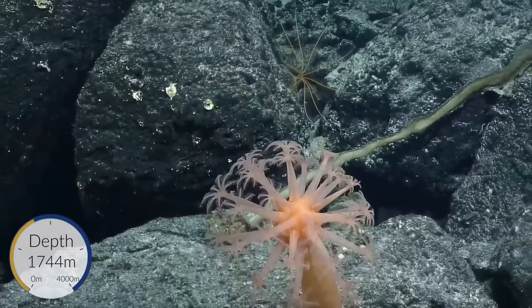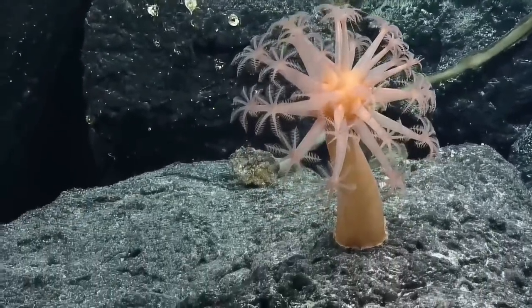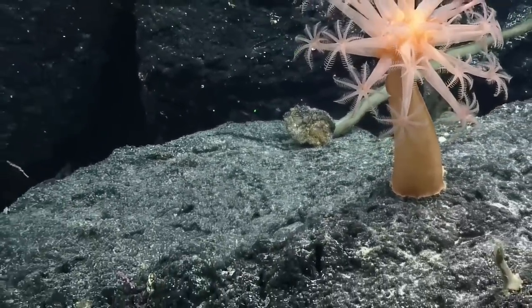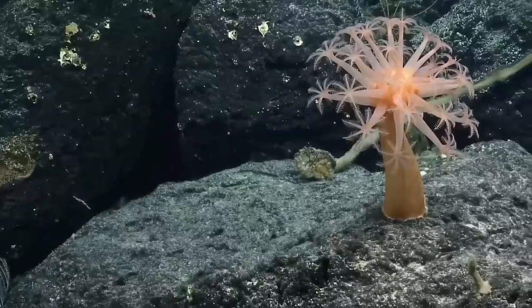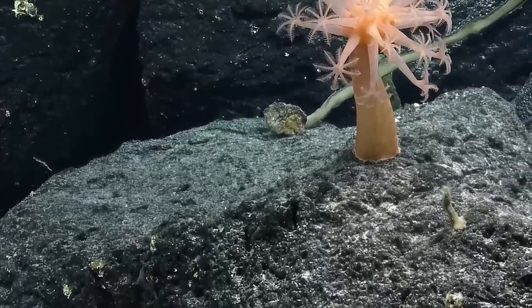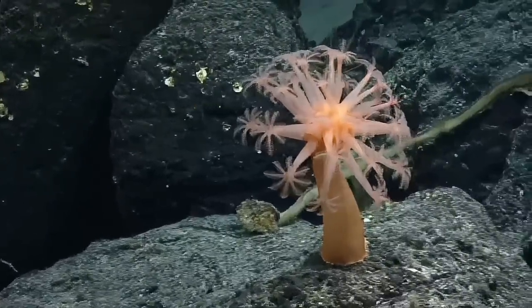Helping to identify that mushroom coral. Steve's got it — Anthemastus. It's a good-size mushroom coral. At least 30 centimeters. So are mushroom corals octocorals? They are.